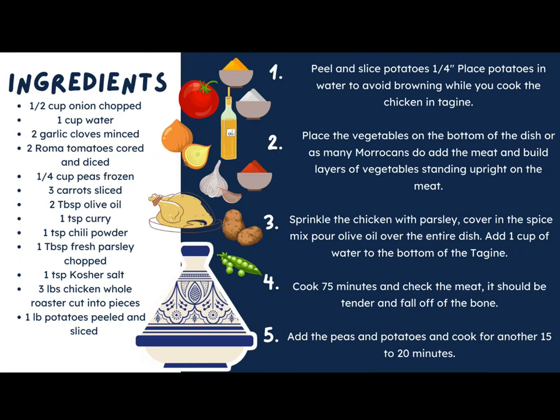That is all we have for today! I hope you had fun learning about some of the different spices and things you might find in a Moroccan souk. Here is a recipe for a traditional chicken tagine. You will find the ingredients listed as well as the five steps needed to complete the recipe. If you'd like, you can pause to screenshot the recipe, or it is listed in the slides below where you can download it.